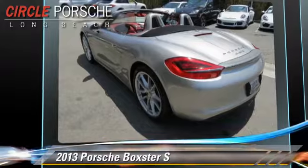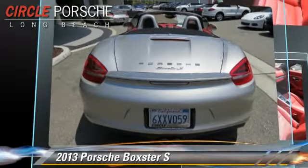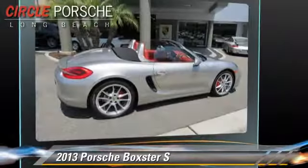This Porsche features keyless entry, powered door locks, and rear spoiler. Safety features include traction control, four-wheel ABS, and stability control.